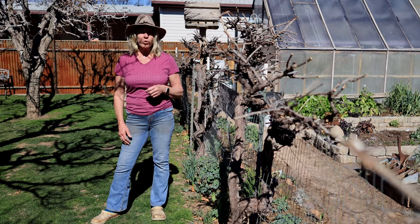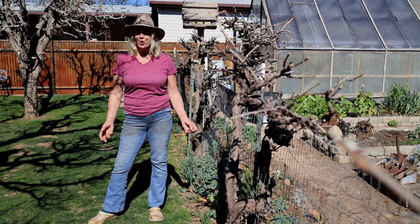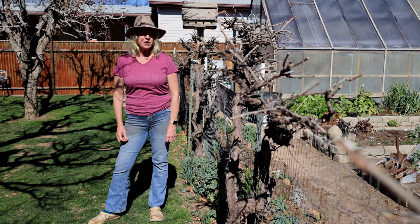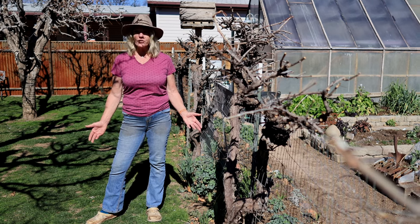All around the outskirts of my orchard I grow a lot of small fruits on all of the fences, like grapes, blackberries, boysenberries, and goji berries. This is how we get a lot of food in a small amount of space to be self-sufficient. If there's a fence, there's an opportunity to grow vertically.